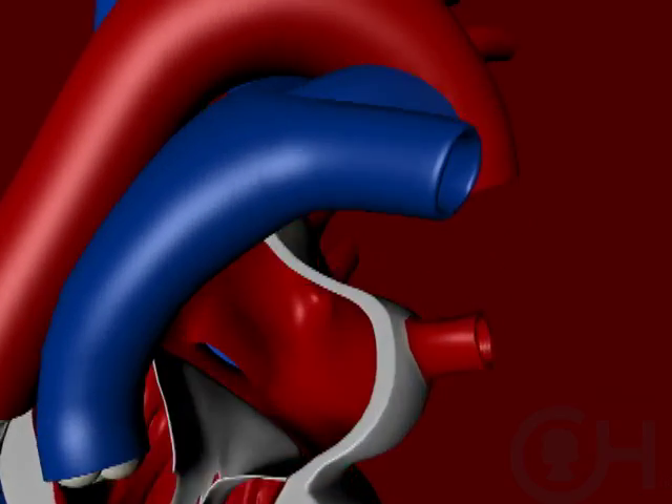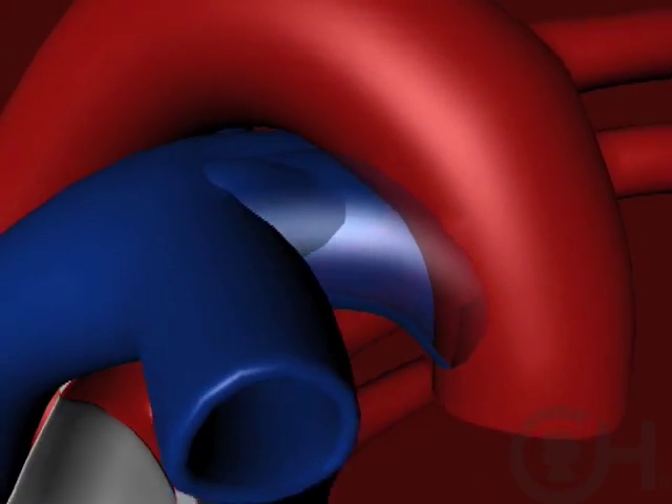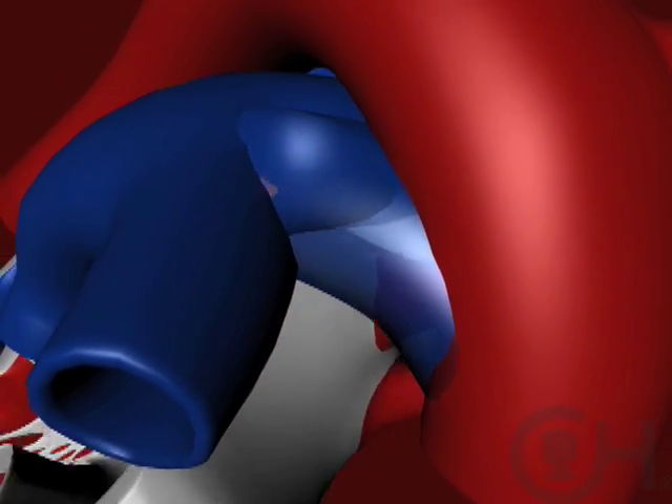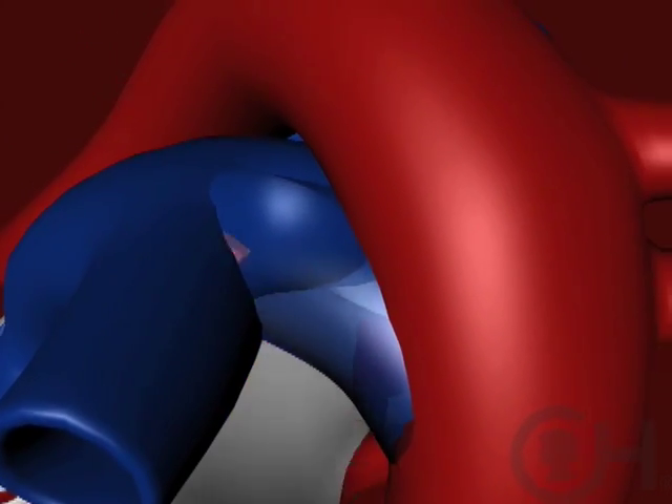One of the areas where blood can mix is at the ductus, which is a connection between the blood flow to the lungs and the body. You can keep that blood vessel open with a medication called prostaglandins. By giving a baby prostaglandins, you're actually replicating the same physiology it had in the uterus, when it was very stable, to when it's outside the uterus.